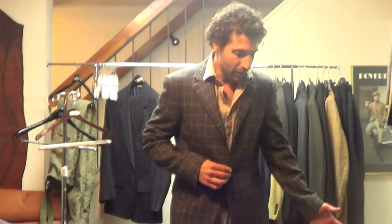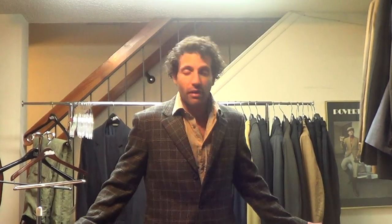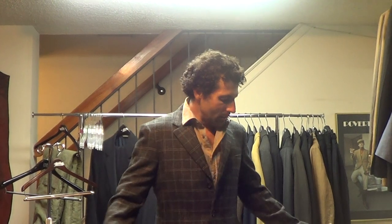This jacket was probably made better than 10 years ago, prior to when this modern fit was popular. But that's the way we sized it.